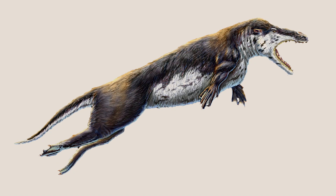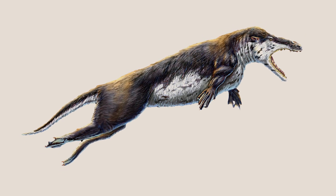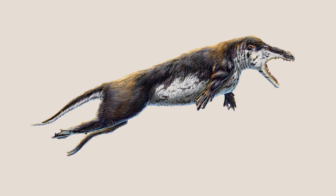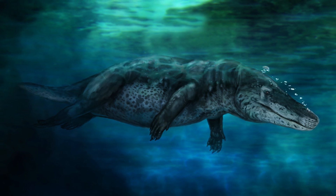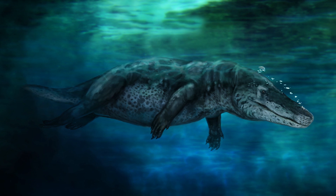This intriguing creature went extinct during the Middle Eocene, but represents an important transitional species in the evolution of modern cetaceans. Supported by other transitional species like Pachycetus and Bacillosaurus, Ambulocetus has been instrumental to our understanding of cetaceans and their transition from land to water.